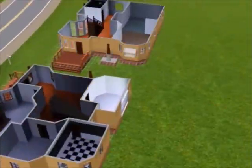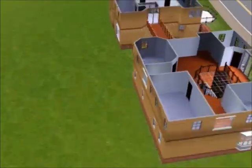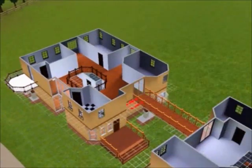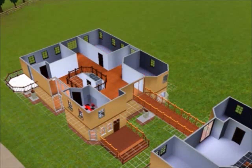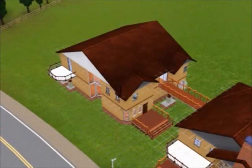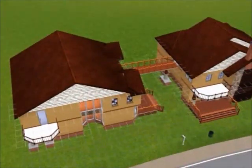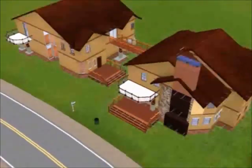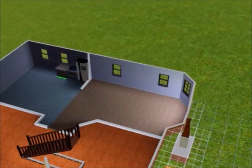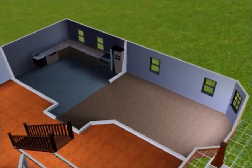Putting some wall coverings on the outside — we're not really good at matching colors, but we try to make them less dull. If you don't like the color, you can put in your own wallpaper once you download the house from the Sims Exchange. It's free as long as you have a Sims account. On the inside we used a lot of white wall covering.